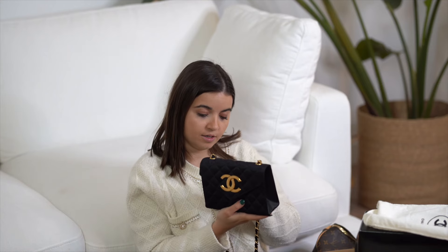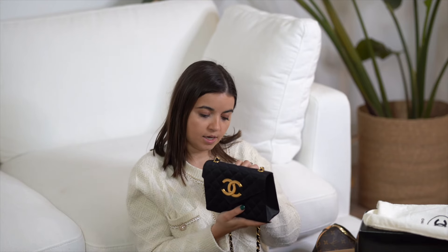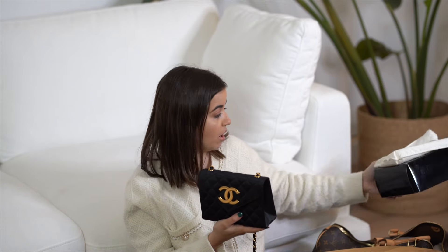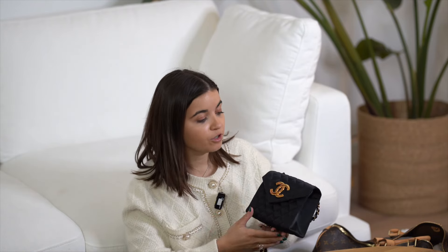I do have the authenticity card. Inside is very cute — you can actually fit a phone; mine is an iPhone 13 Pro Max and it fits inside — so it's a perfect size. The price is €2,190. You can go right now on my website to buy it directly.